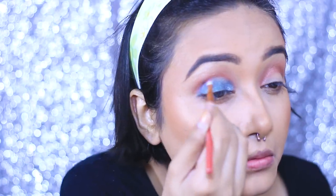To blend everything nicely I'm using a small blending brush to create a cohesive look. For my lower lash line I'm also dragging down those same two colors, but I'm using them dry this time.